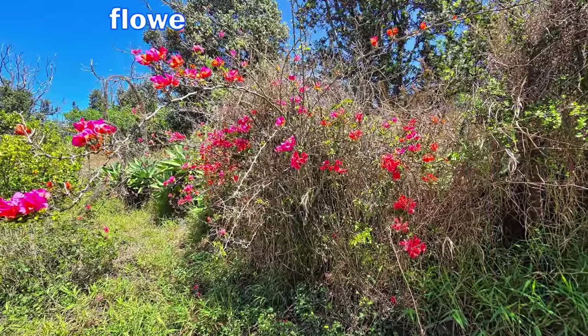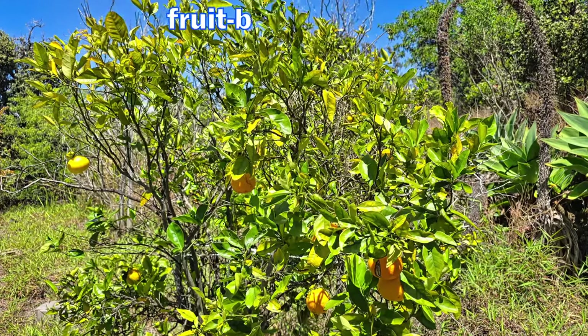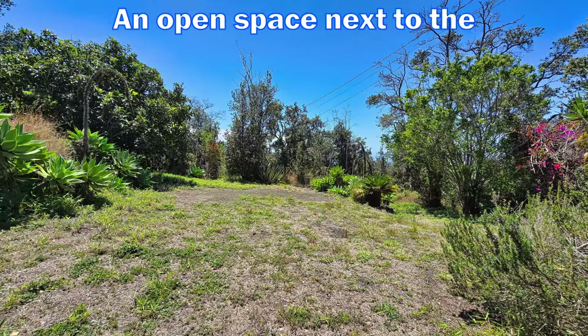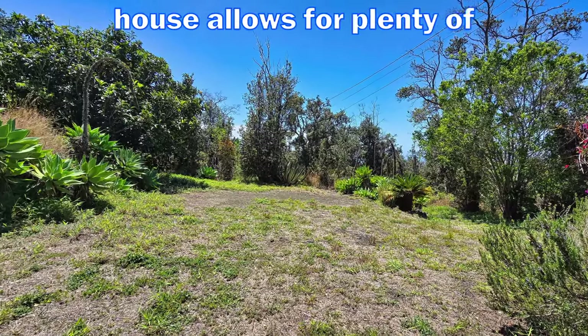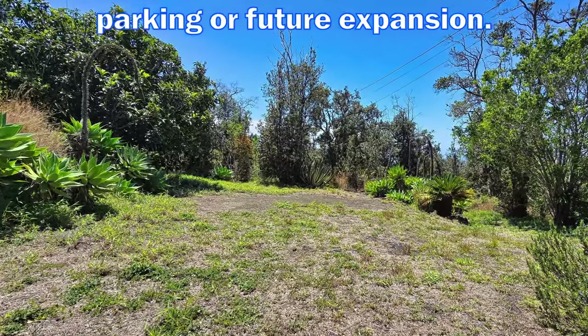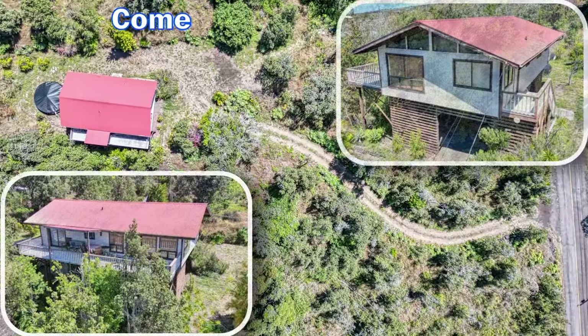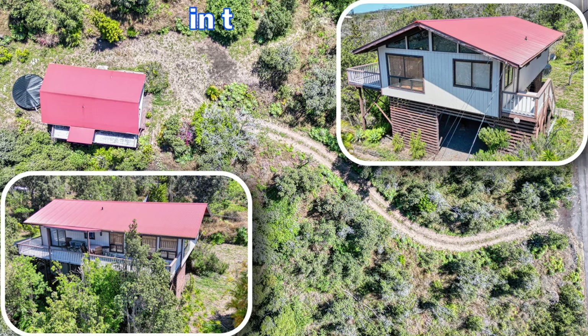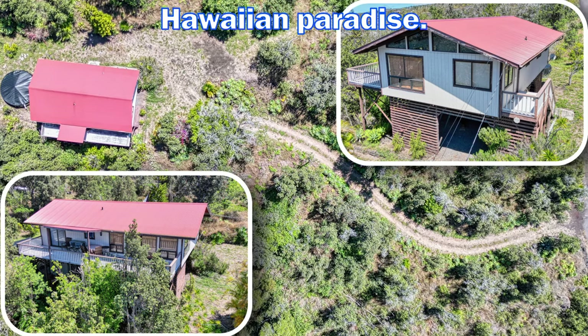Outside, there are many flowering plants as well as fruit-bearing trees for your enjoyment. An open space next to the house allows for plenty of parking or future expansion. Come check out this great property today and imagine your new life in this tranquil Hawaiian paradise.